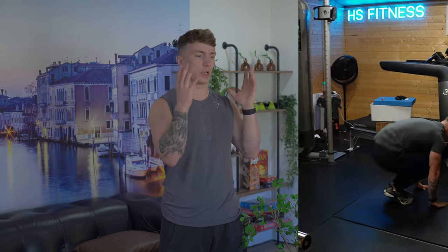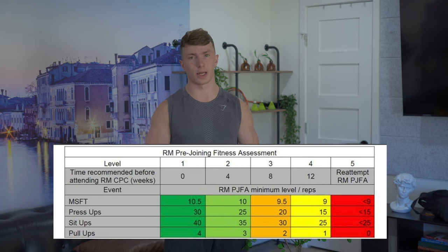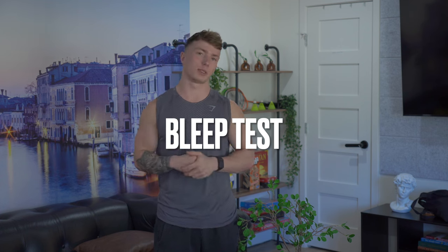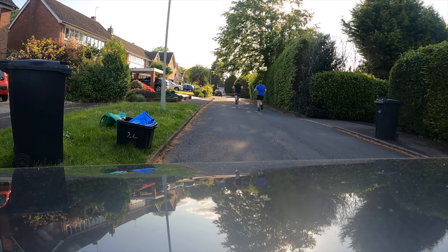In terms of how to train for this new test: the way I would approach the bleep test specifically is eight to ten weeks of aerobic base building — running a little slower, building time on your feet and aerobic efficiency. Then specialise in the last two to four weeks with specific bleep test work: working on your turns, acceleration and deceleration, making sure you're familiar with the bleep and the timings so you're not shocked on test day.